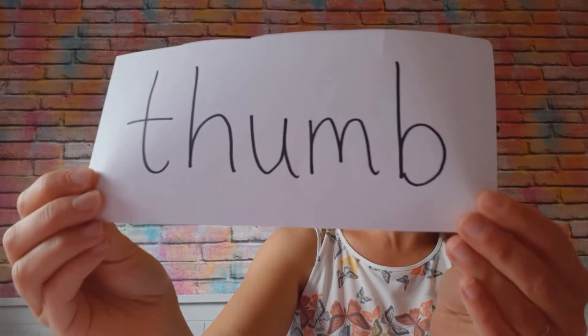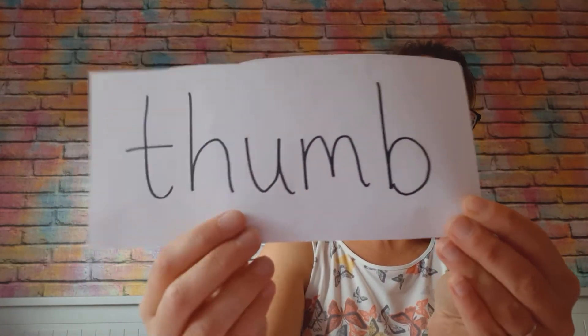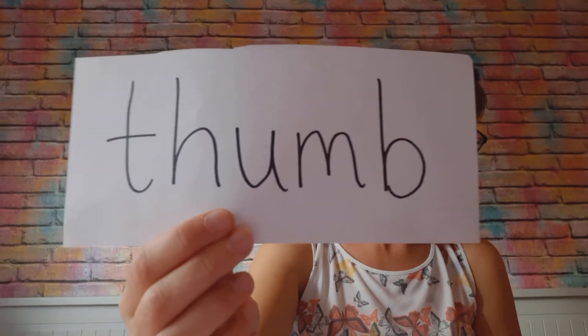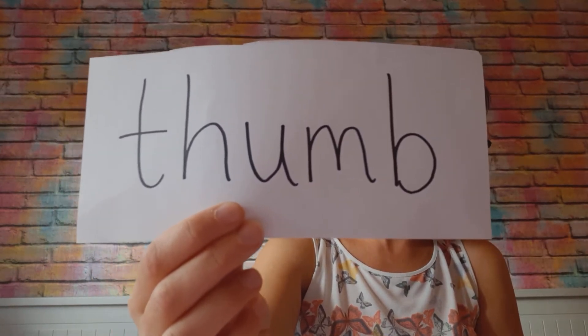And the last one is this one: thumb. Thumbs up! So that is thumb.